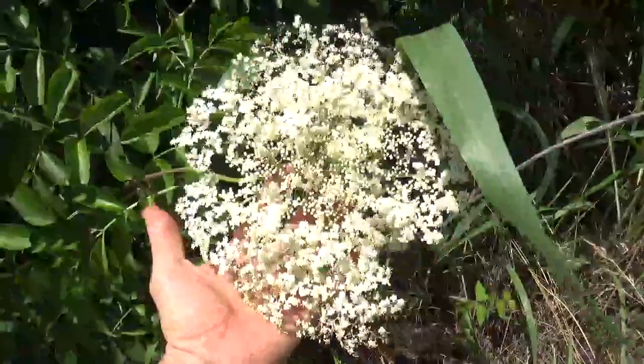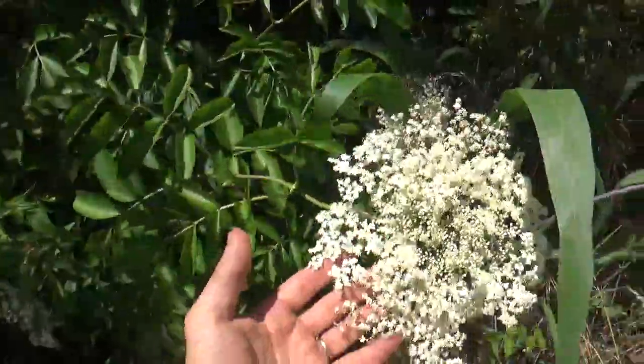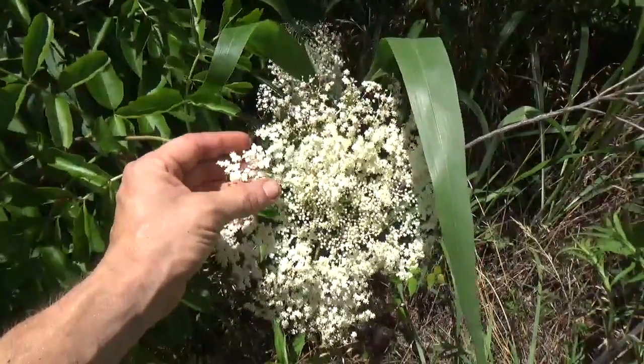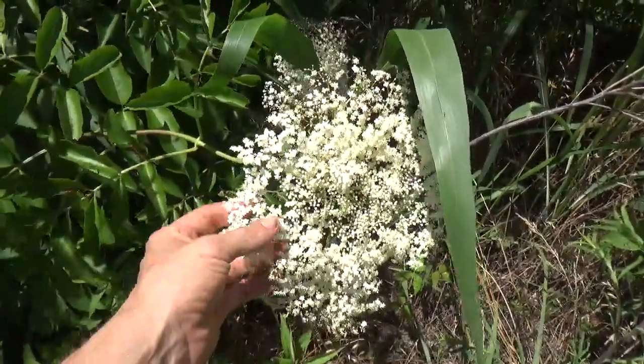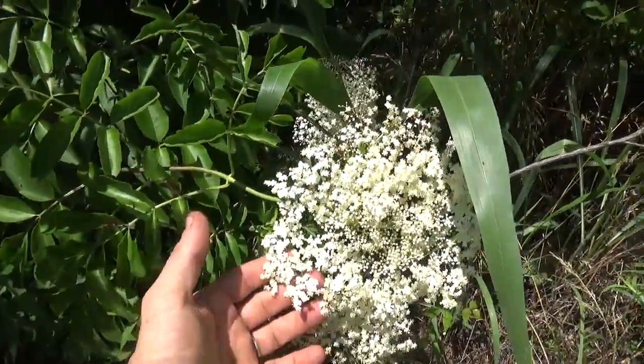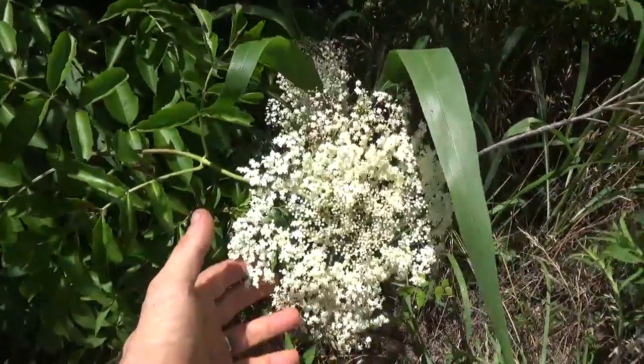Here is some elderberry flowers. Everybody thinks of elderberries as medicinal, and they are, but the flowers are medicinal too. You can use these and make a tea out of them. From what I've read or studied, they may be as medicinal, if not more so, than the berries themselves.